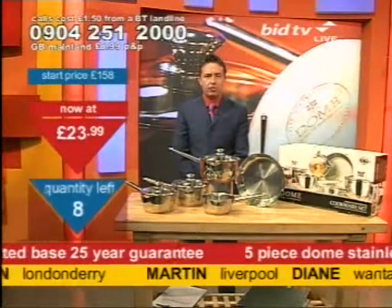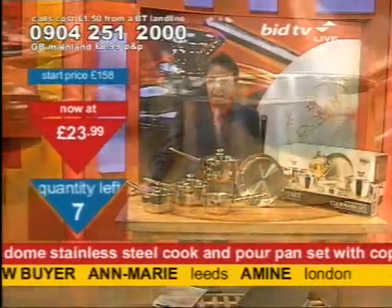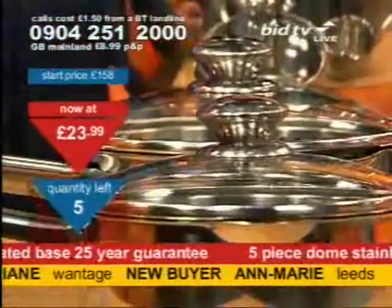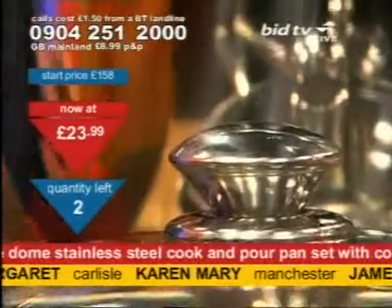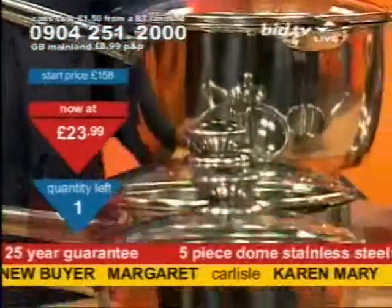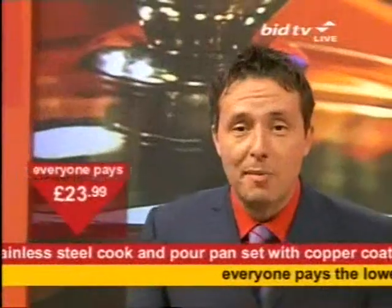At £23.99, these were in the clearance file at the start and they're in the clearance file at the end. Price to clear for Martin in Liverpool and Dan in Wantage. Four sets goes to two — and that means if you're on the line and you hit one now, you might get one of the final two sets available tonight. And that's why bargain fever's sweeping the nation at that price.